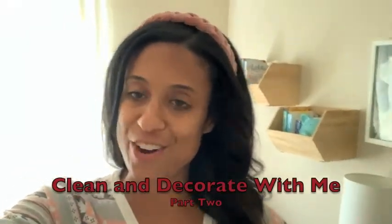Hi guys, welcome back to my channel. Today we're going to do another clean and decorate with me, but this time we are going to do my children's rooms.